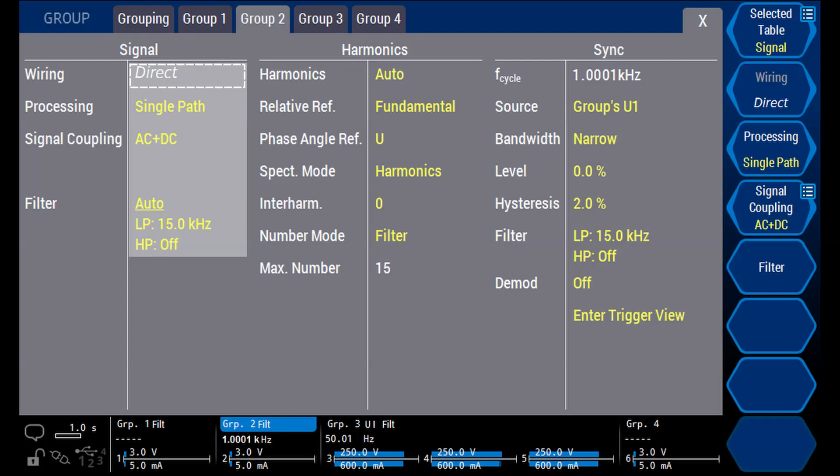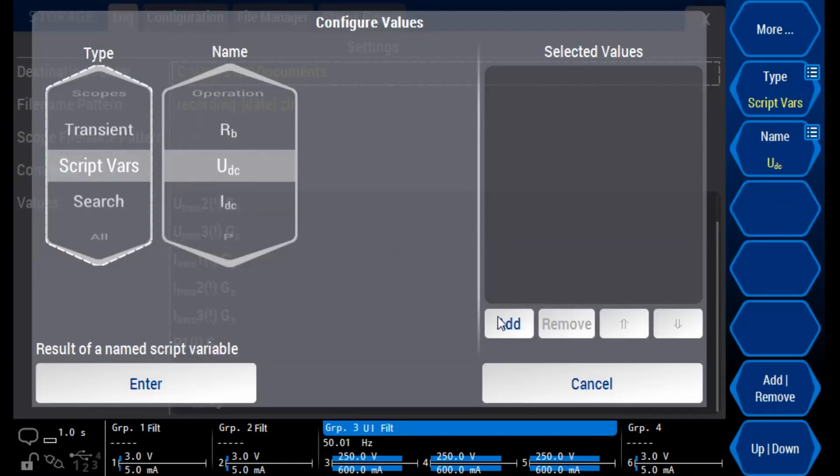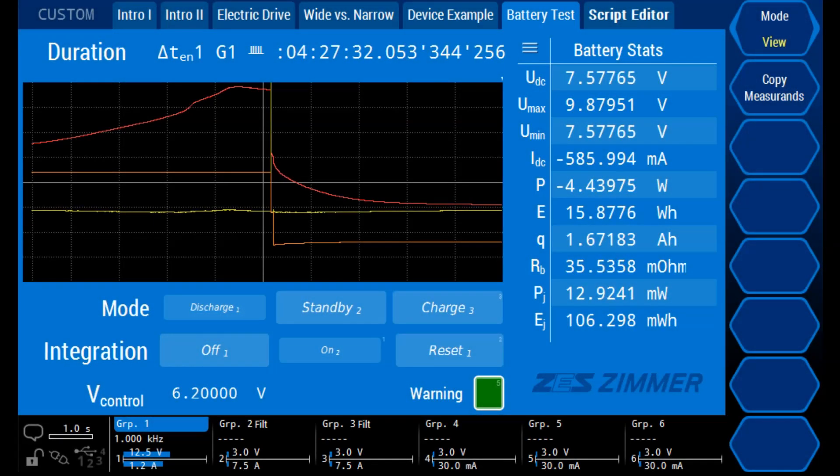We start the test by setting up some basic settings on the power analyzer such as the frequency synchronization source and filter. We make sure that the measured frequency complies with the modulation frequency of 1 kHz. We set the cycle time to 1 second and select the values we want to log at every cycle and export at the end of the test. For each application, the user can build their own custom menu. Therefore, one screen is enough to collectively present all the important values. On the same menu, we see a plot of the charge-discharge cycle as well as buttons to control the charging state and energy integration at any time.